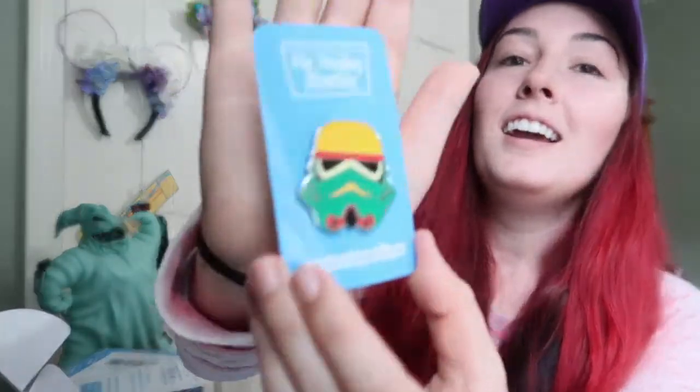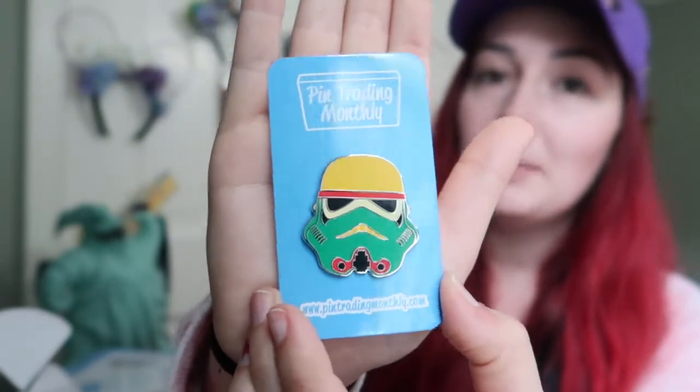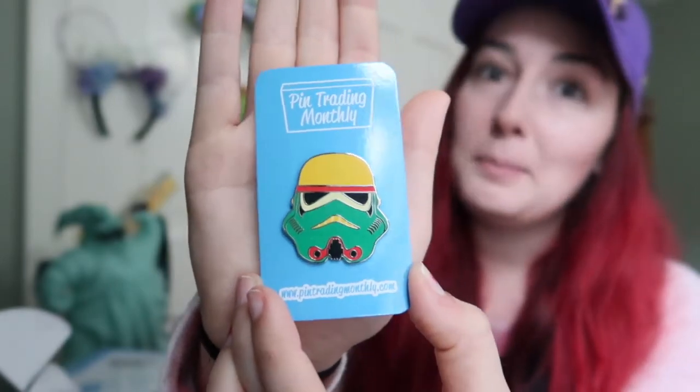This upcoming pin is also really big - this will probably be a trader or I'll be able to give it away. I don't collect Star Wars pins but this is a nice pin.